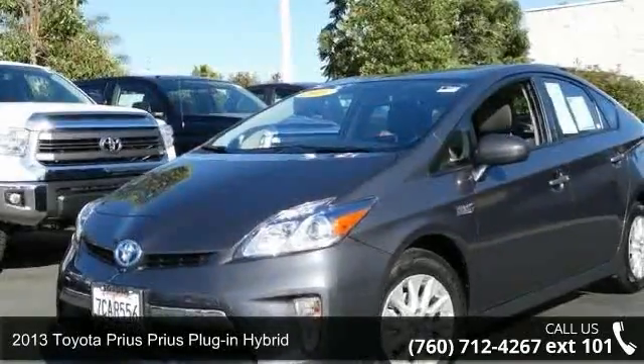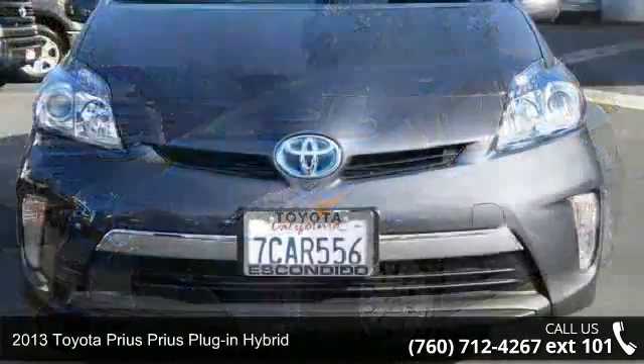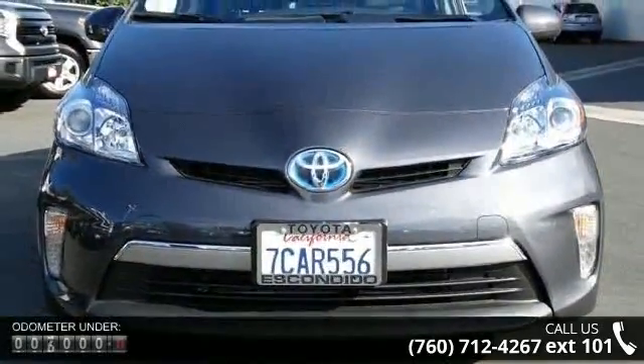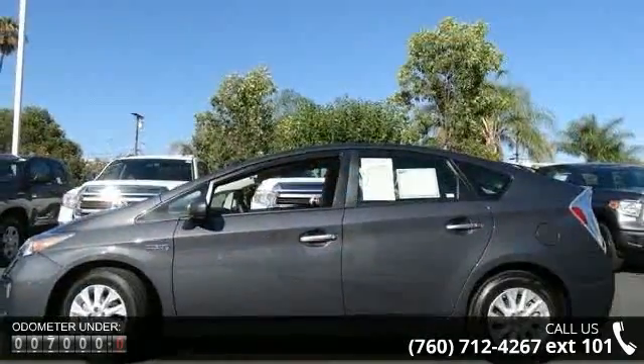Step into the 2013 Toyota Prius. This may be the set of wheels you've been looking for. This vehicle comes with a reliable four-cylinder engine, connected to a smooth shifting automatic transmission.